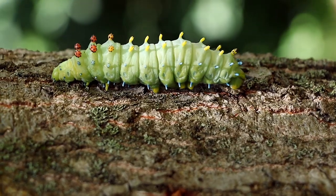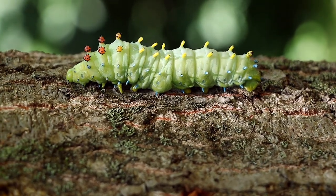But when this emerges as an adult moth, it could be the largest moth in North America — the Cecropia moth. This thing is so cool, I want to show you some close-up footage.